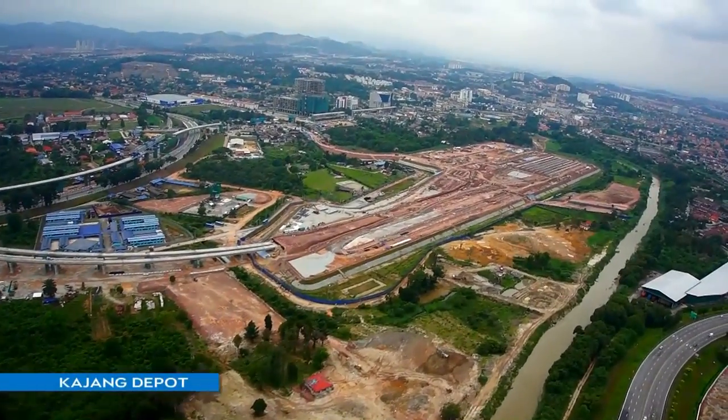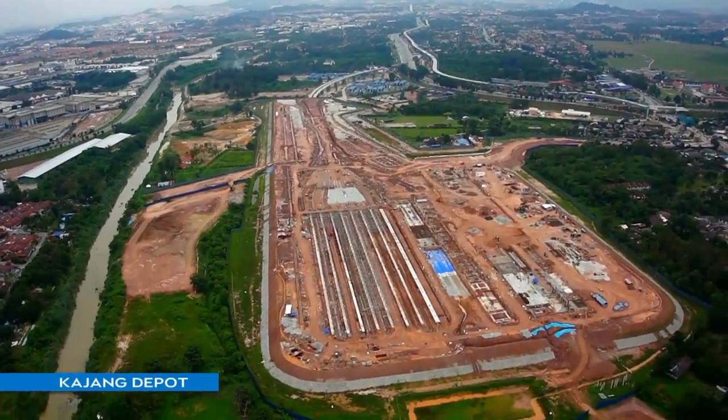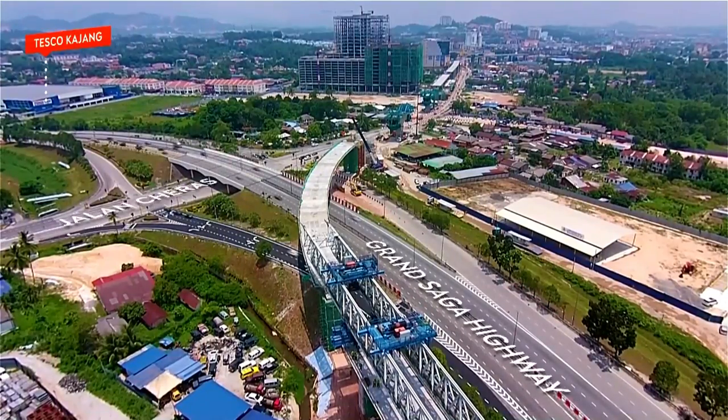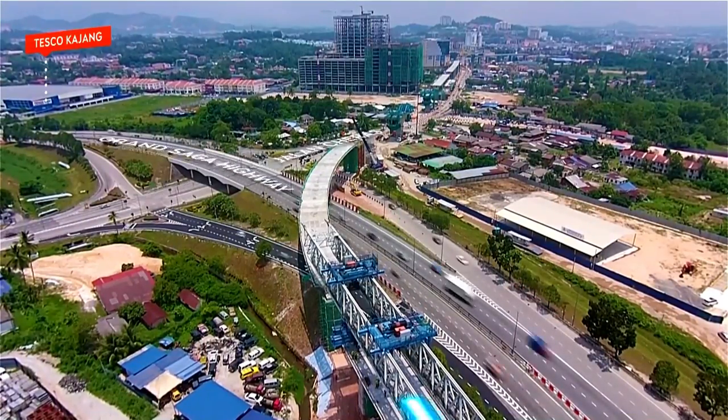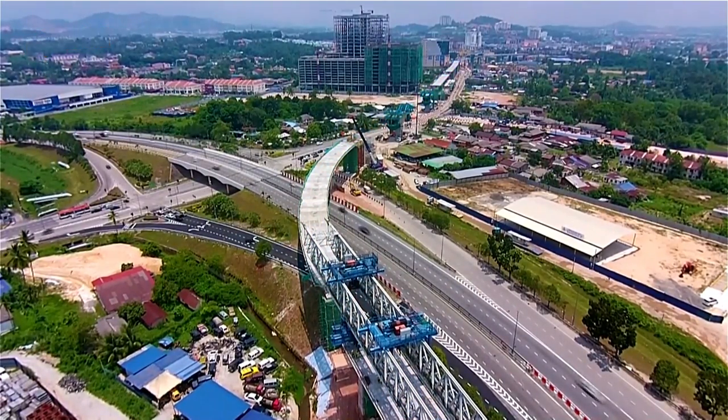Physical progress of the Kajang Depot is at 55%. Another special crossing in the project crosses the Saujana Impian Interchange of the Churas Kajang Highway using the balanced cantilever method.